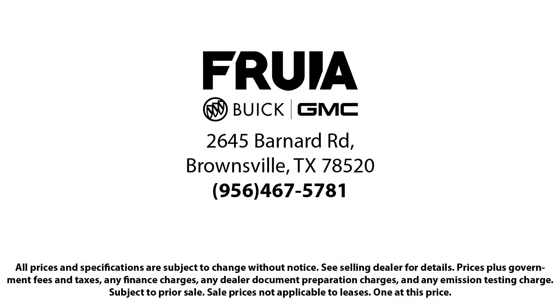Our reviews on Google, Facebook, Carfax and others say it all. So come see us today — you'll be glad you did.